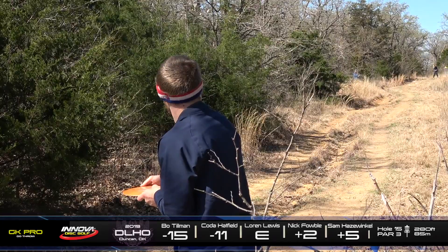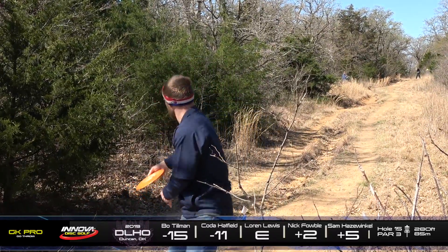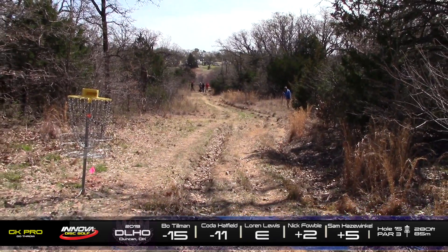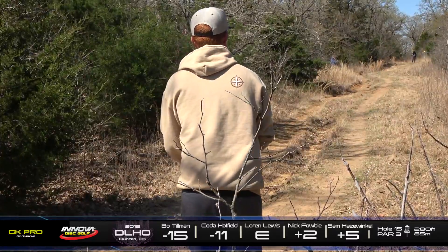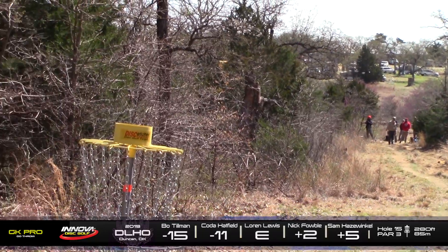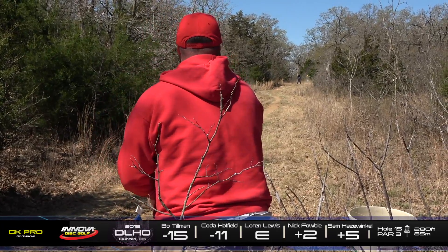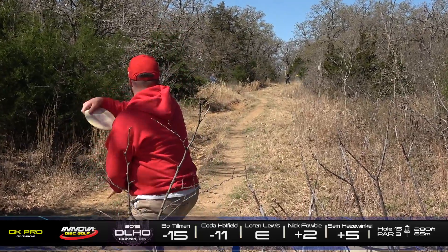Just didn't quite get the hyzer in time — he's going to be right there next to Coda. Sam is so close to being really good off these drives — just tiny adjustments. Bo, trying to flip over a putter here, and he's going to be in a tricky spot. He might have some stuff in the way, he also might have a window. It's a mystery.